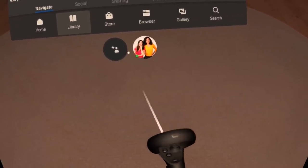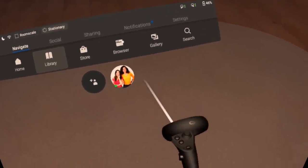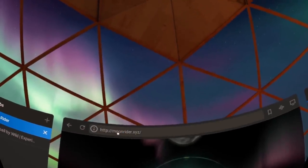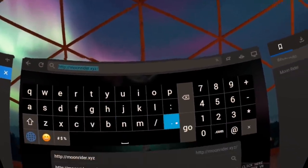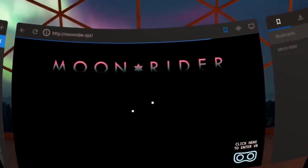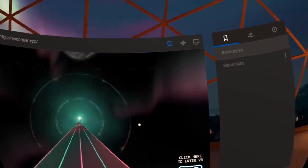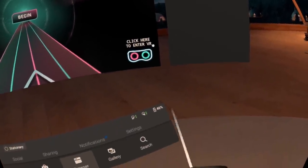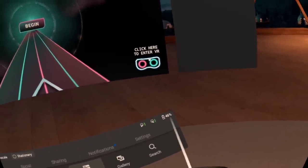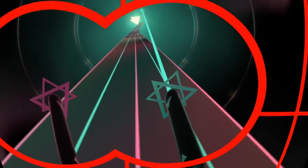If you have an Oculus Quest or Oculus Go, you can use the built-in Oculus browser. Just start the browser and navigate to a game by entering its link. Here I'm showing Moonrider. Most WebVR games and experiences will show you a 2D version of the game first, but most games will also have a button that allows you to enter VR. Moonrider's button is at the bottom right. If you click on that while in your headset, you will be transferred to a VR environment and can start playing immediately.